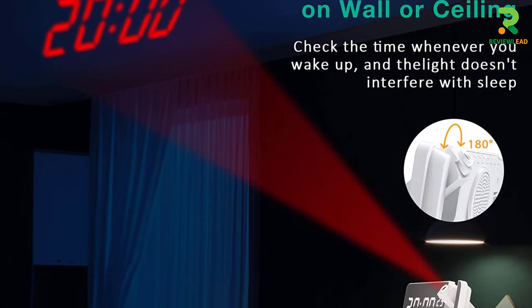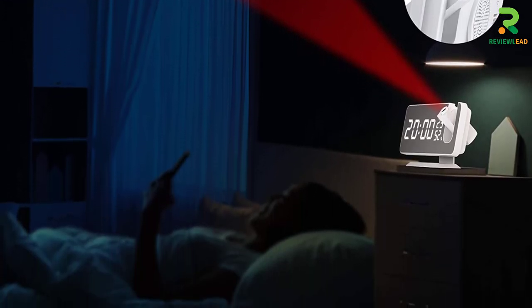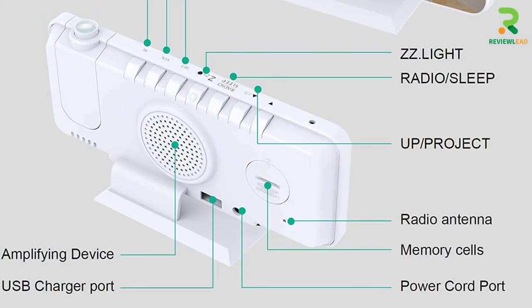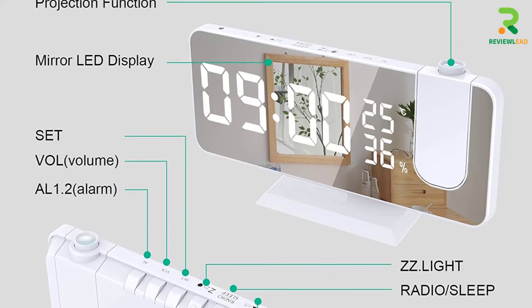Its FM radio function automatically searches and saves stations from 76 to 108 MHz. The dual clock design lets you set the alarm for two people, and the snooze button gives 5 minutes of sleep time.